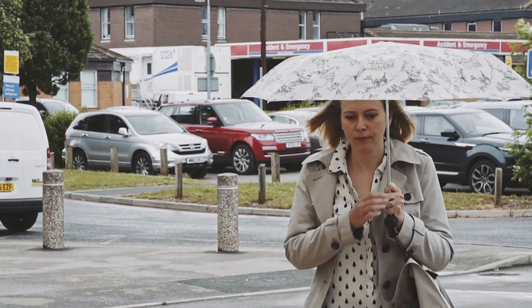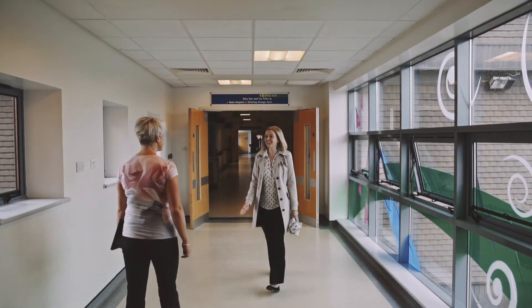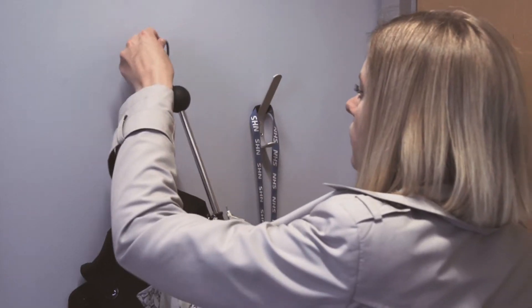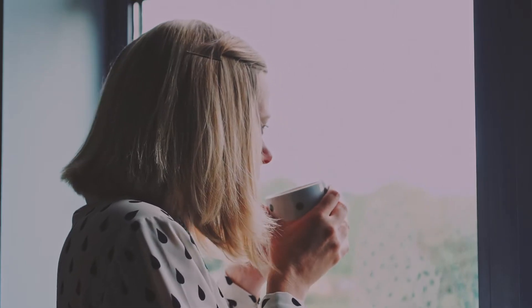The demo devices that we currently have available haven't changed much in the last few years and they do have some limitations, and there are some patients that don't feel comfortable wearing the current demo device. So now Cochlear developed a new demo device called the Baha SoundArc.